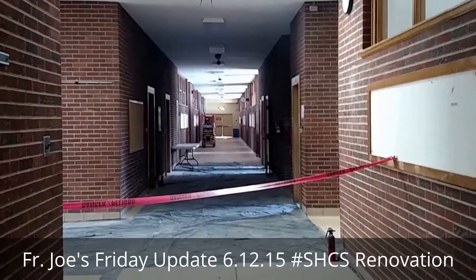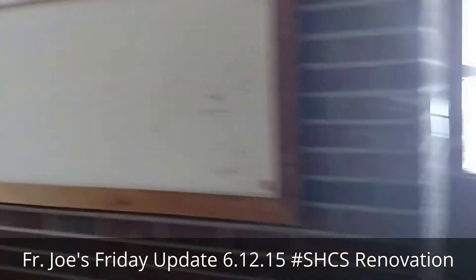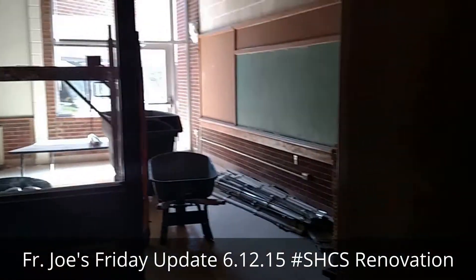Well, this is Father Joe here at Sacred Heart Cathedral School again. It's another Friday — thought I'd do a quick walkthrough and show you what's been done.